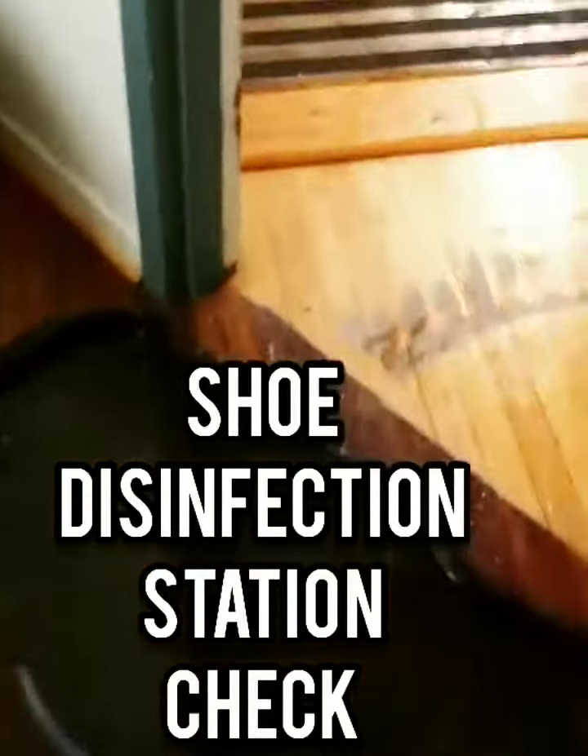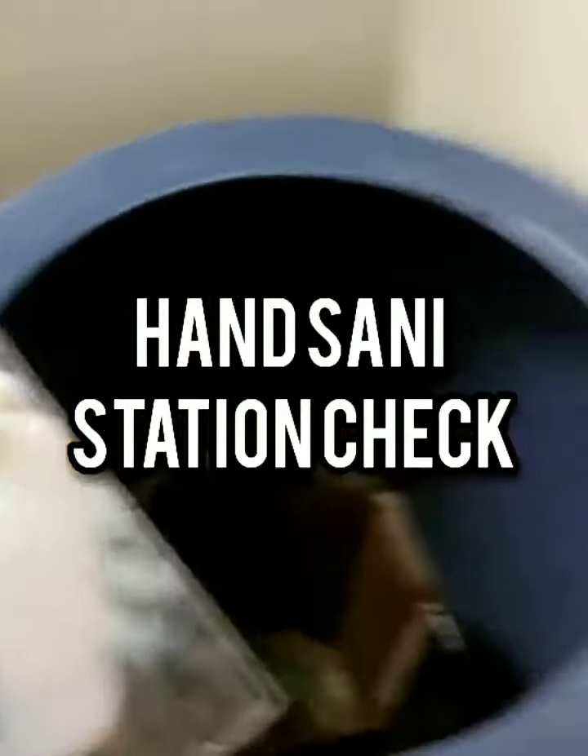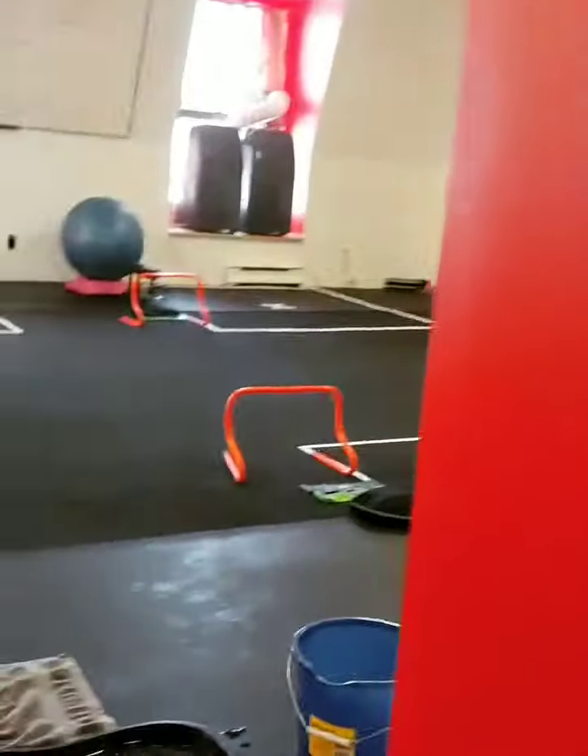Then we go over here — this is a disinfecting solution. So we're just actually going to do a real test run here. Put the shoes in the disinfection solution. Hand sanitizer — sanitize the hands. Don't have to touch the door, door's already open, walk in.